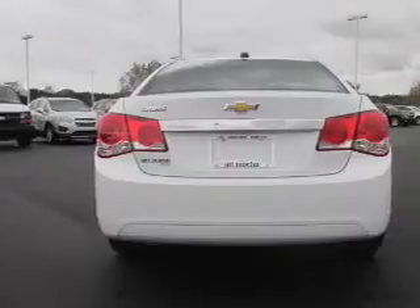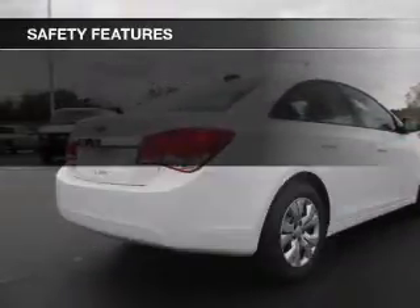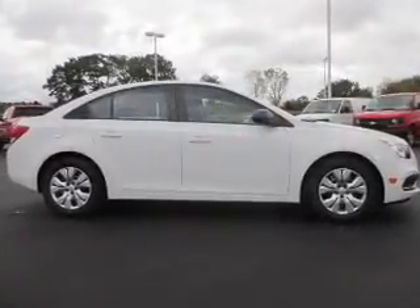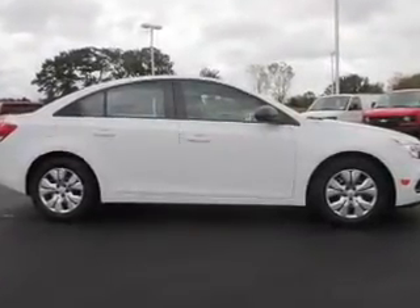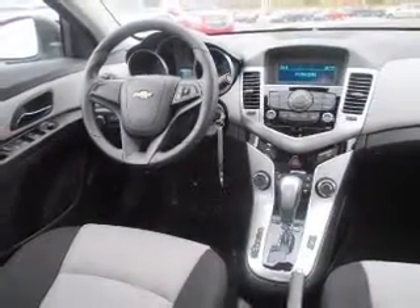An AM-FM stereo with a CD player. Safety was made a priority with these features: curtain head airbags, side airbags, brake assist, traction control, stability control, a passenger airbag, low tire pressure warning, and anti-lock brakes.